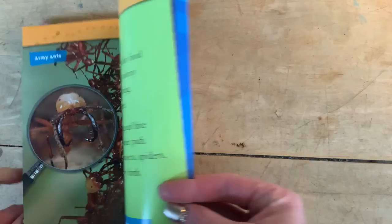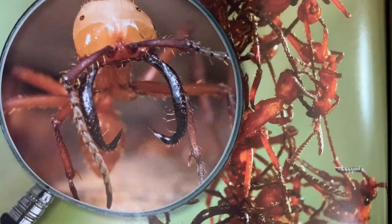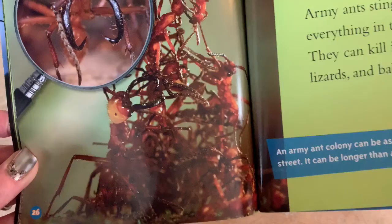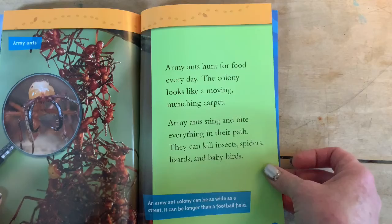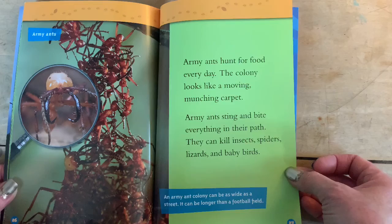Army ants. Look at those things — yikes, he has a giant mustache. It almost looks like he has claws in addition to his tusks — I'm sure those aren't the right words. Army ants hunt for food every day. The colony looks like a moving, munching carpet. Army ants sting and bite everything in their path — they can kill insects, spiders, lizards, and baby birds. An army ant colony can be as wide as a street and longer than a football field.